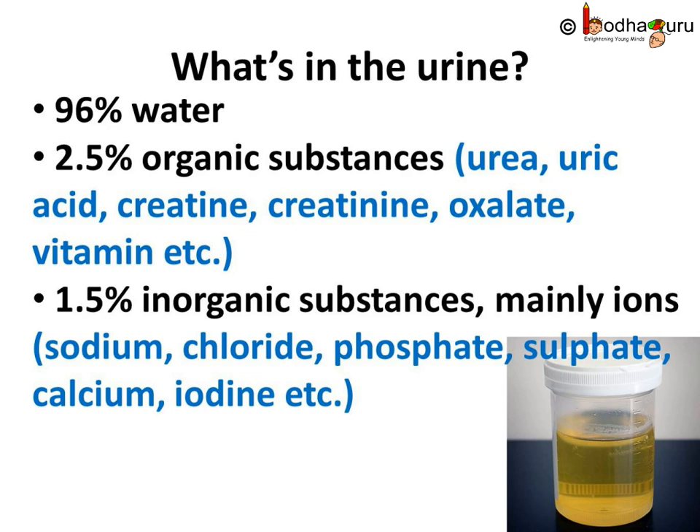1.5% inorganic substances, mainly ions like sodium, chloride, phosphate, sulfate, calcium, iodine, etc. The main waste that our body removes through urine is urea.